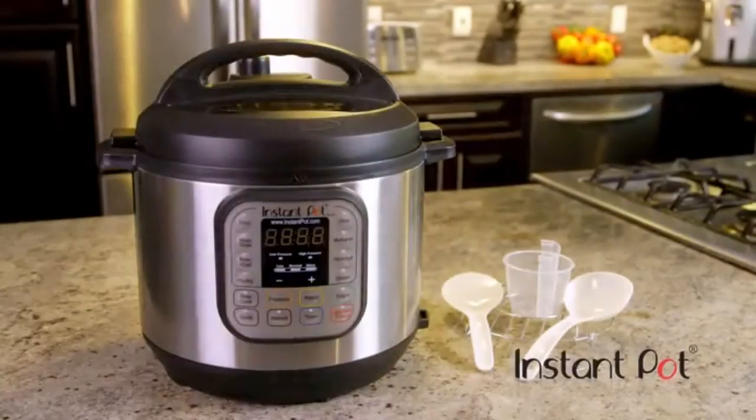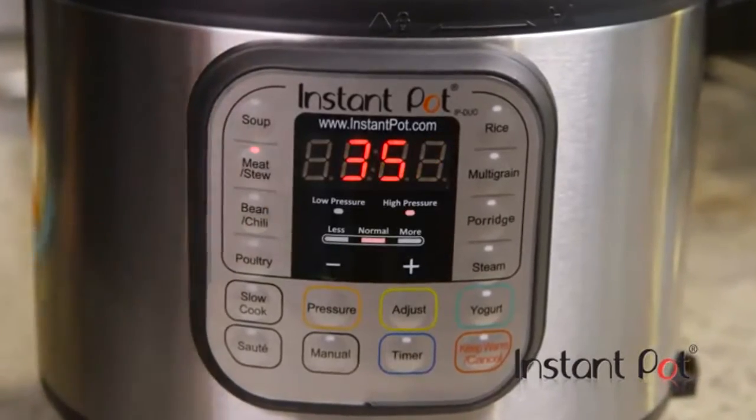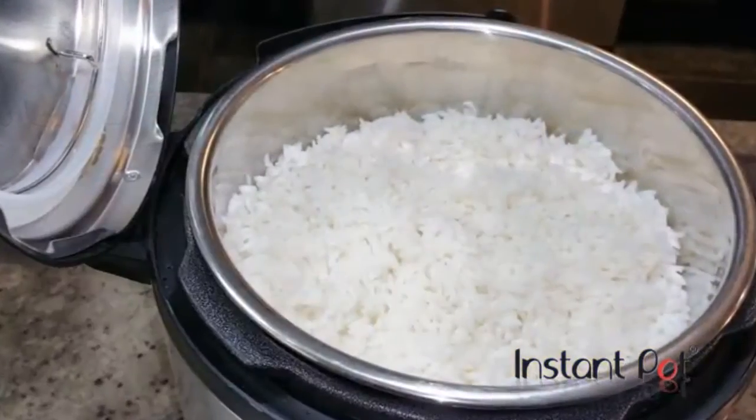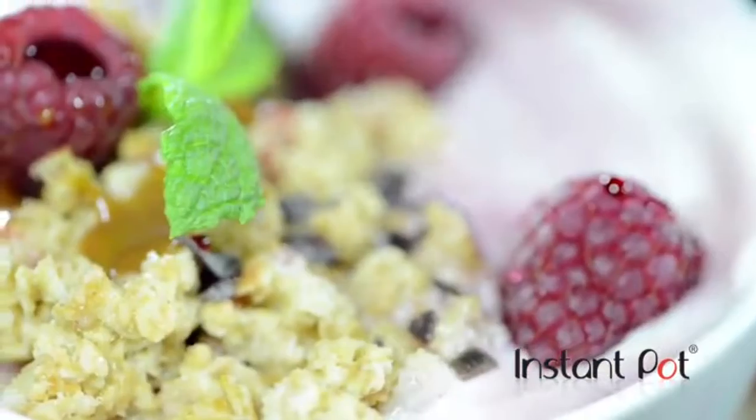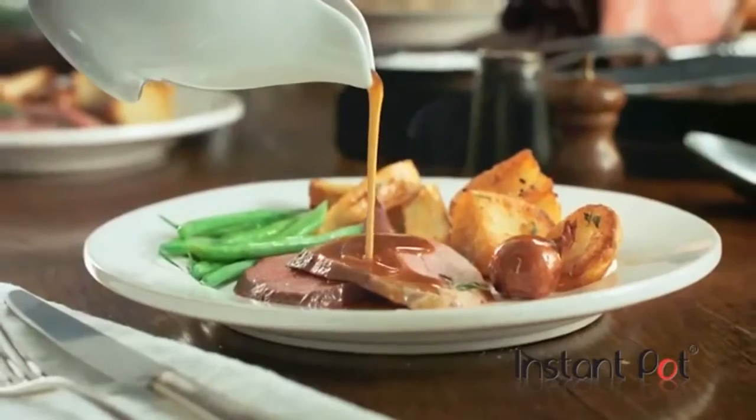Who has the extra time, kitchen space, or energy to create healthy family meals day after day, night after night with standard cookware? Very few. But with Instant Pot there's an affordable solution for everyone — whether it's hearty chili, spicy curry, perfect rice, refreshing dairy or non-dairy yogurt, or cheesecake — pretty much any recipe you can think of.